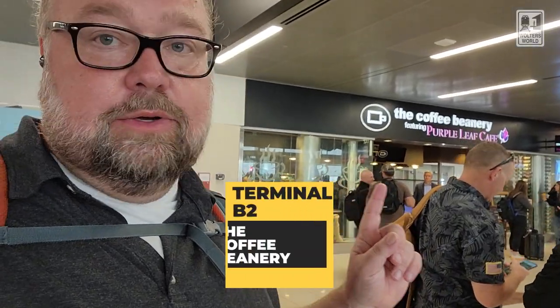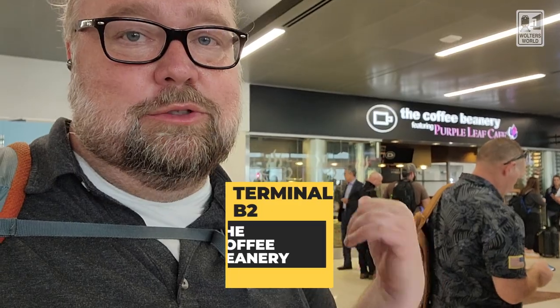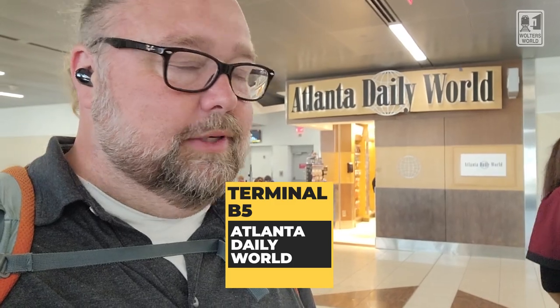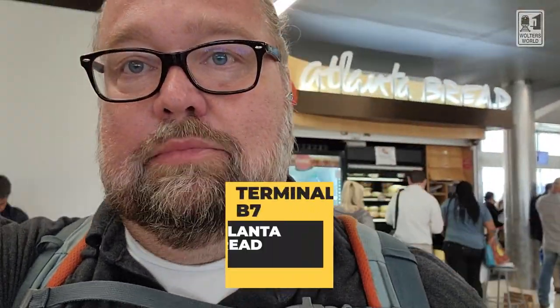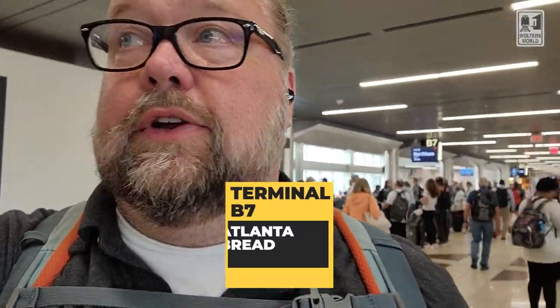Now we're going through in gate numerical order starting from the beginning. By B2, you have the Coffee Beanery — if you're looking for coffee in the morning or any time during the day, with pastries and sandwiches, they have that. Next to B5, you have Atlanta Daily World with snacks, Pringles, beef jerky, candies, and stuff like that. And by B7, there's an Atlanta Bread Company kiosk with sandwiches and drinks you can grab and go if you're in a hurry.